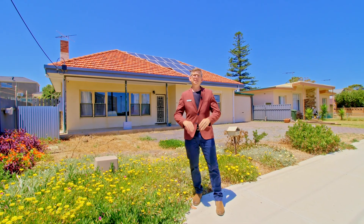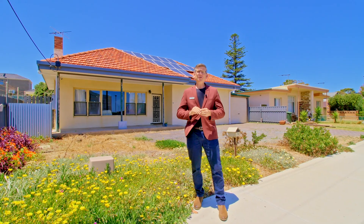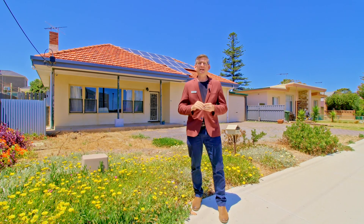Hi guys, Scotty McFarlane here from McGain Real Estate and welcome to 78 Witton Road. We are smack in the action here in the beautiful Christie's Beach, less than 200 metres from some of the best cafes and bars you'll ever experience down south.